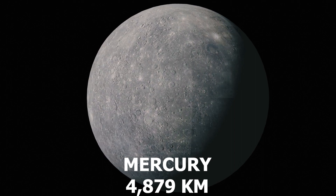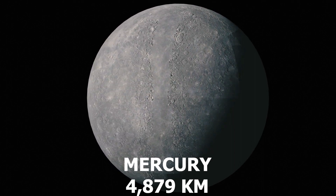Number 8: Mercury. It's the smallest planet, just slightly larger than Earth's moon.